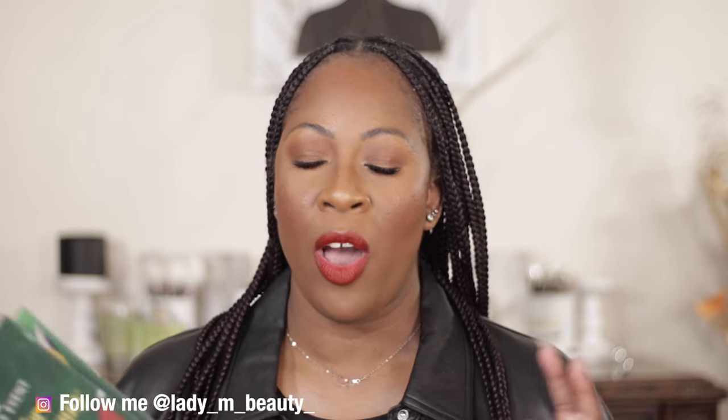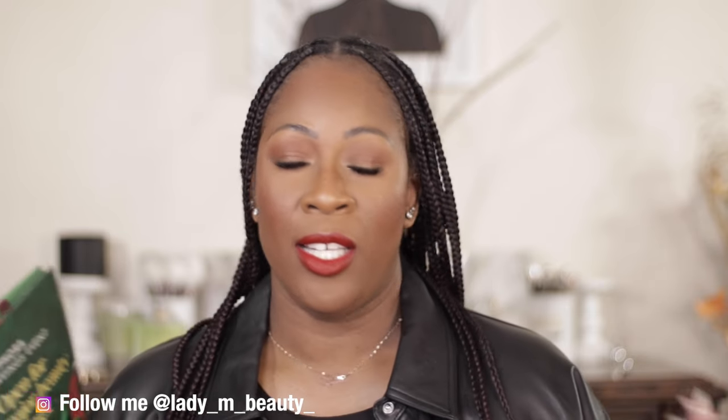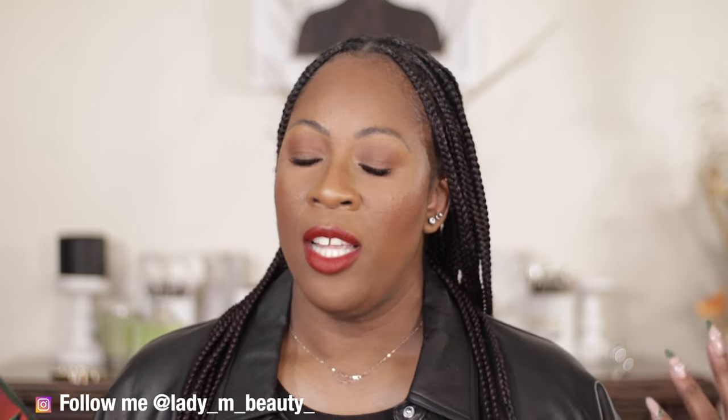Hi guys, welcome back to my YouTube channel, Lady Emma Beauty. Today I am super excited because it's one of my favorite times — it is the Sephora Fall Savings Event. I just got my flyer in the mail. So today I am going to be sharing with you what I am recommending and what's on my wish list. I always love to share what I'm going to be shopping for and what are some things that I think are worth the splurge, especially when you're going to be able to save.